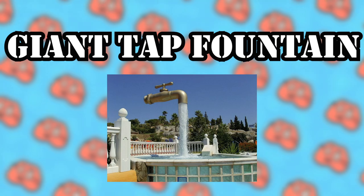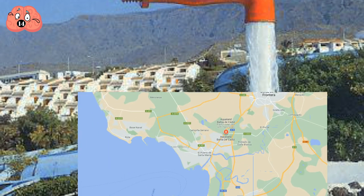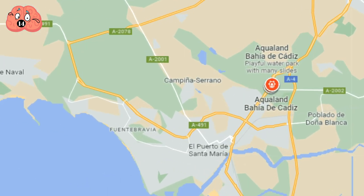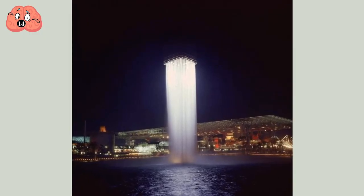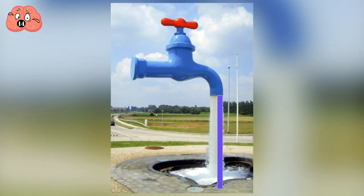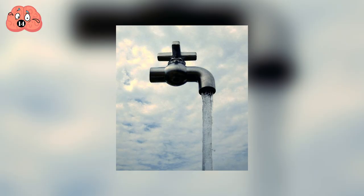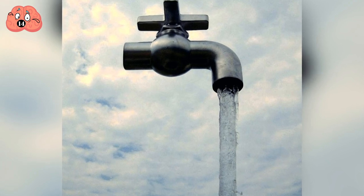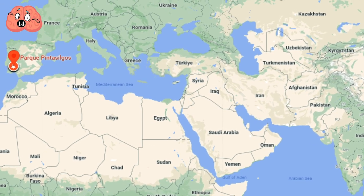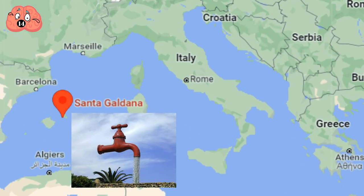Number 14: Giant Tap Fountain. One particular Aqualand branch in El Álbero del Santa María, Spain, is home to the Giant Tap Fountain. The illusion is very similar to other floating fountains — a central pole is covered by flowing water, with the pole itself channeling the water upward to be spewed back by the floating faucet. Floating tap fountains are actually fairly common; there are at least two more in Spain, one in Olivenza and another in Santa Galdana, Menorca.